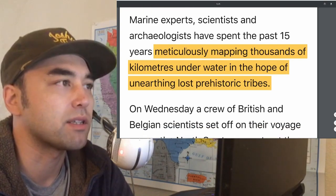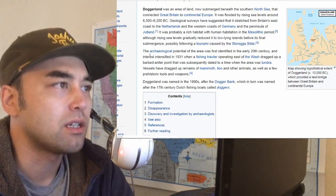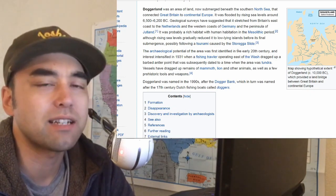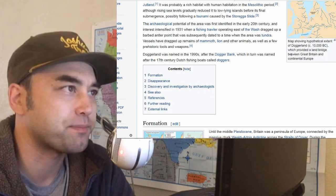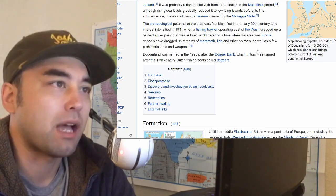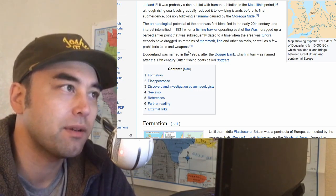Experts, scientists, and archaeologists have spent the last 15 years meticulously mapping thousands of kilometers underwater in hope of unearthing lost prehistoric tribes. The potential for this Doggerland area was identified back in the 30s — just by chance, a fishing boat found a barbed antler point or something like that, and they started dragging up a bunch of stuff: mammoth, lion, other animals, tools, weapons. So that's why they know there were some settlements there.